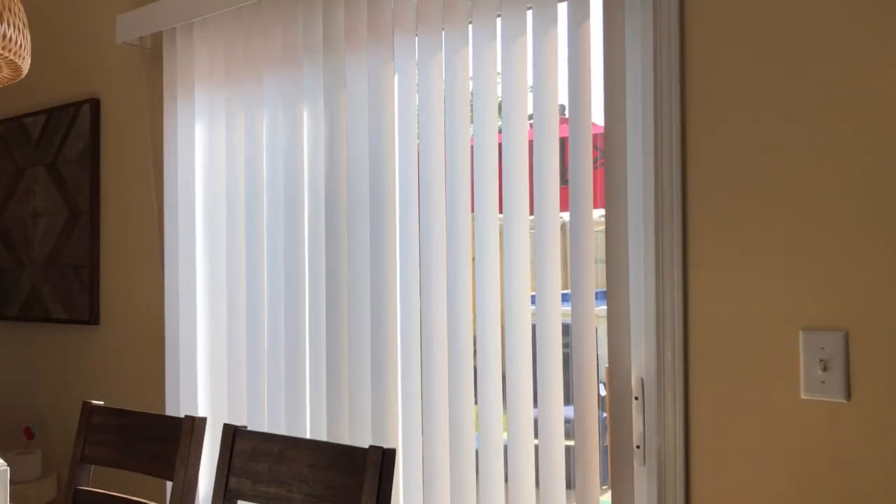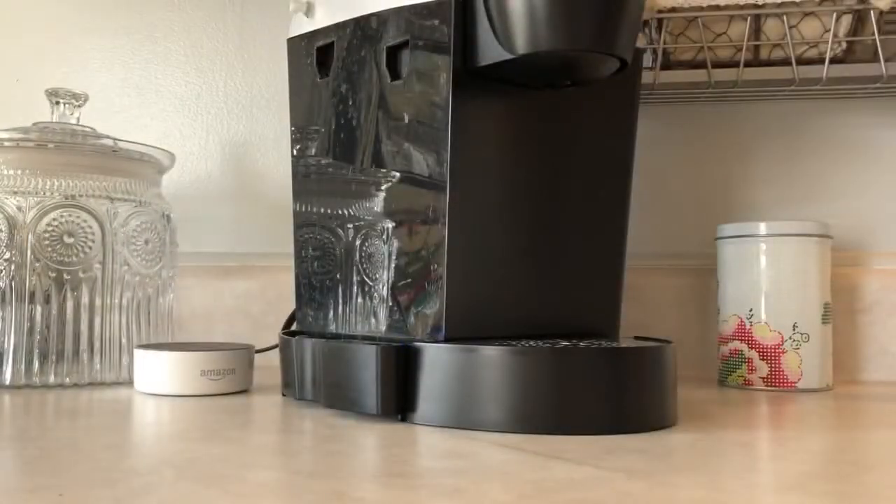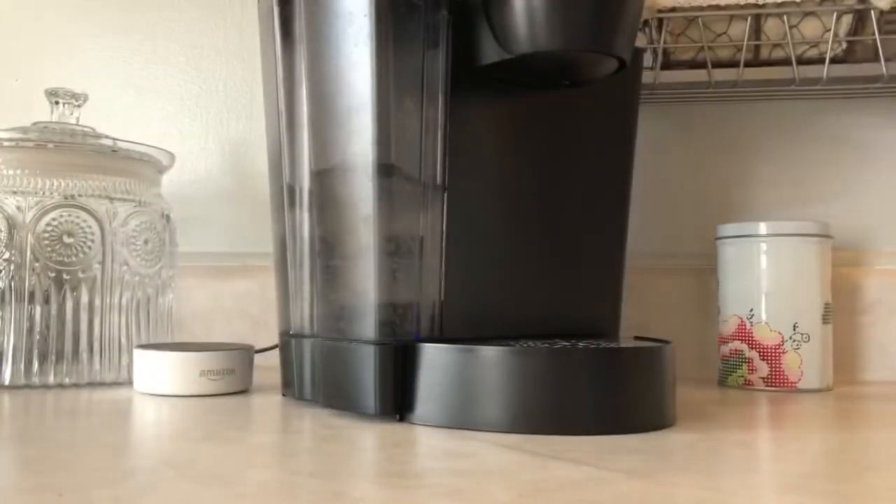I'm going to start with coffee. This particular morning I did have to put some water in my Keurig, so I'm gonna go ahead and do that. While my coffee is brewing, I have a few dishes that I washed — I'm gonna go ahead and put those away.